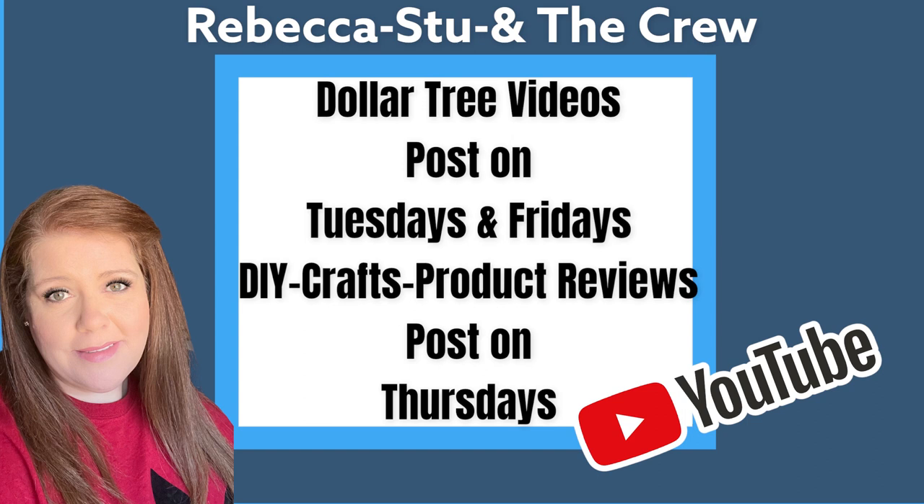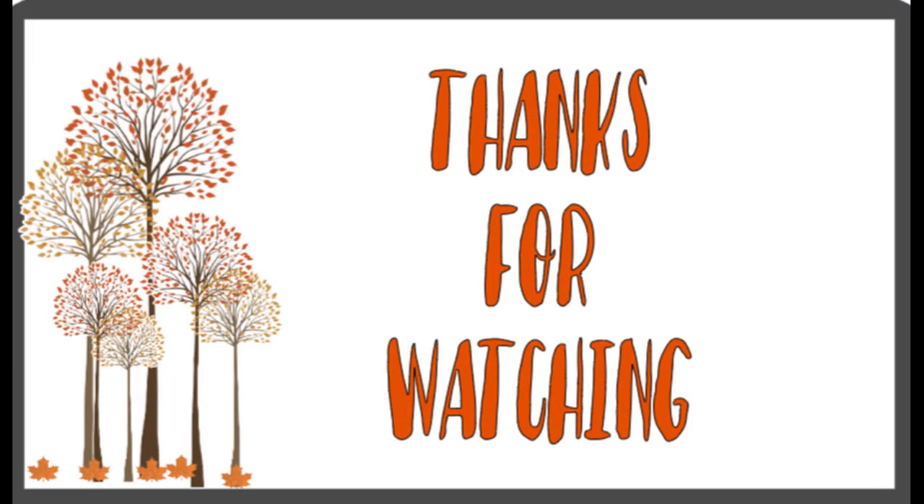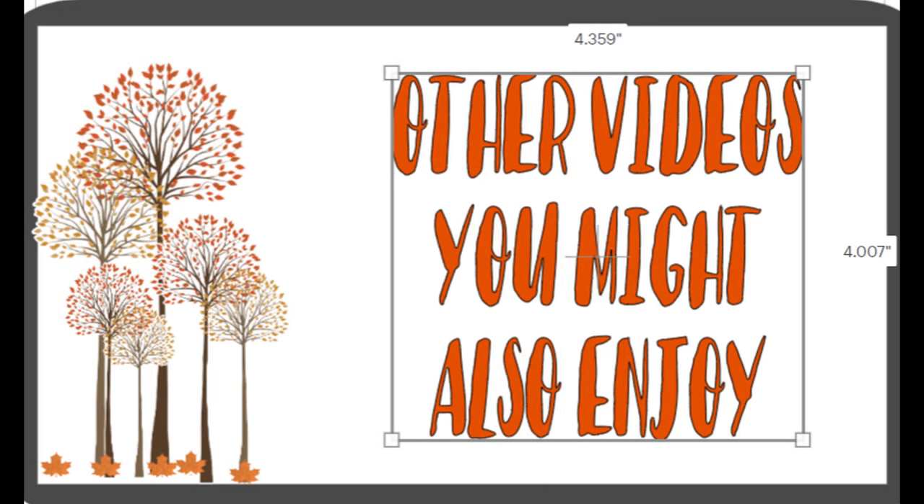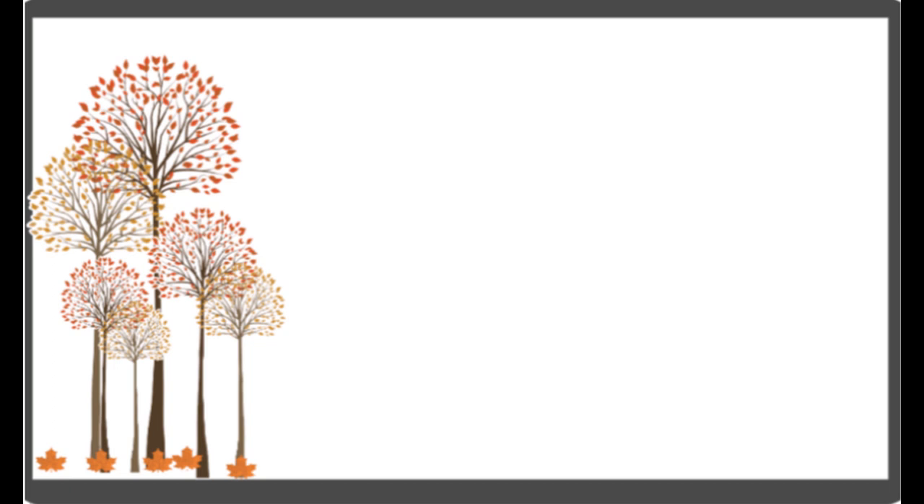If you guys enjoyed this video, please check out our other videos. We post them on Tuesdays and Fridays, and our DIY videos we post every single Thursday. Just in case you missed it, there are lots of Christmas items that were in the last two videos before this one, so make sure you guys check those out as well. Thank you guys so much for watching. Don't forget to subscribe, like, and share. And here are some other videos from our channel you might also enjoy. Have a great weekend, everyone.